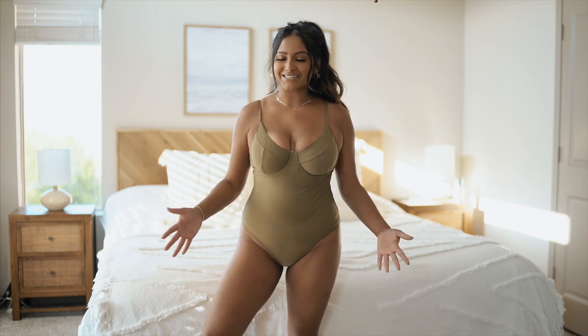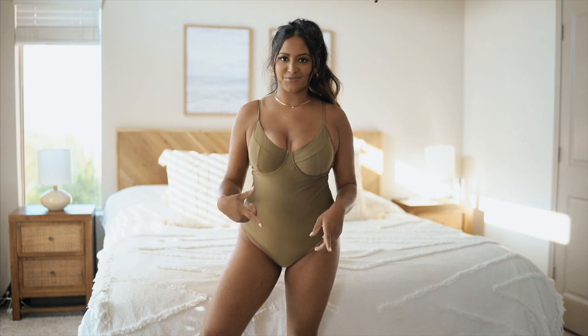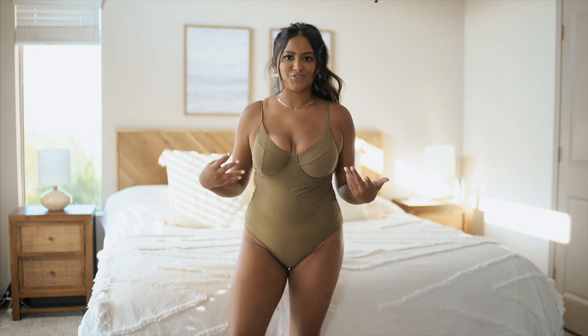This is the next swimsuit I got. It's that green color and it does have that structured underwire that the black swimsuit had. This was my second option but I would definitely rather have black if it was available because it's just more slimming.